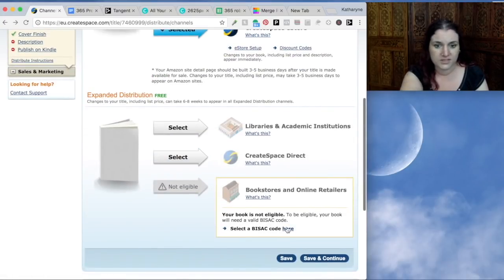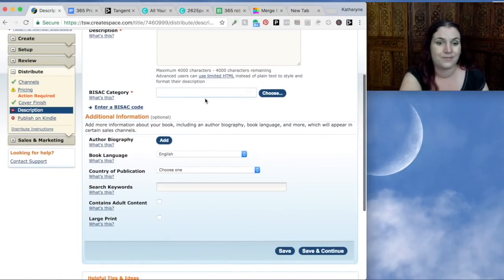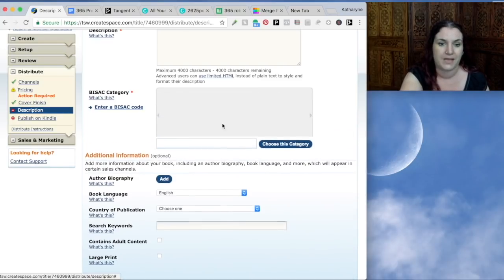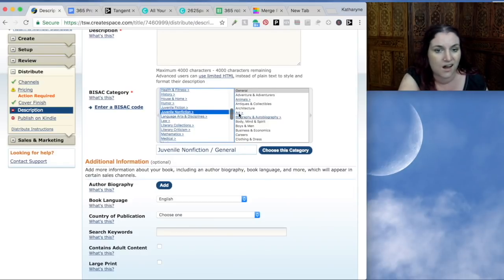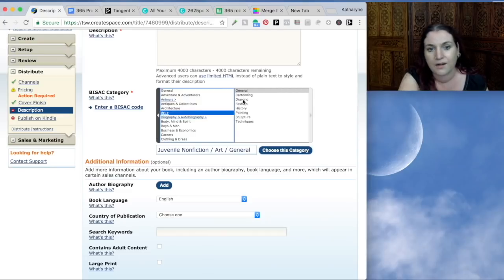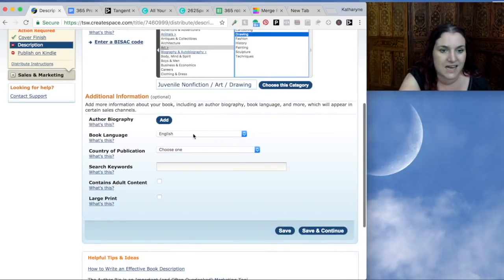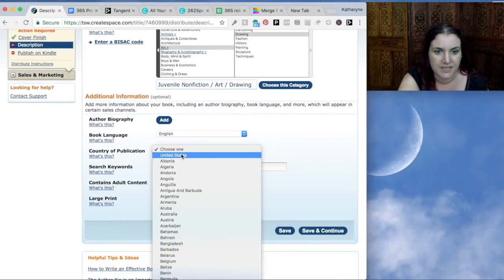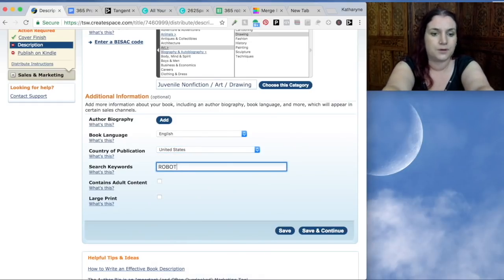Now all you've got left to do is set up channels. I suggest allowing all the standard distribution options: Amazon.com, Amazon Europe, and the CreateSpace e-store. I also like to enable the expanded distribution, which makes your book available across additional channels like libraries, universities, CreateSpace Direct, and eventually bookstores. We have to set up a BISAC code before we can make this available to bookstores — I'm going to select 'juvenile non-fiction, art, drawing.' We'll also add some keywords, starting with 'robots.'